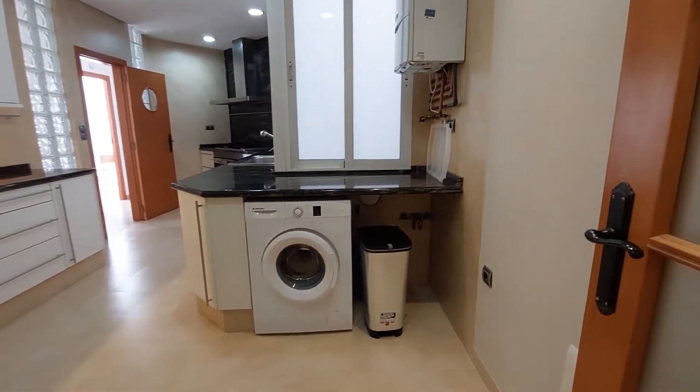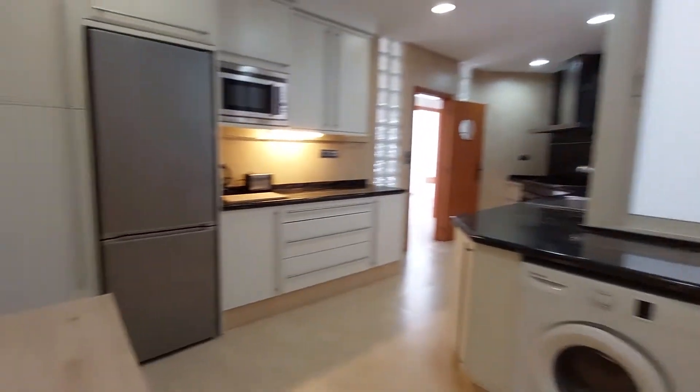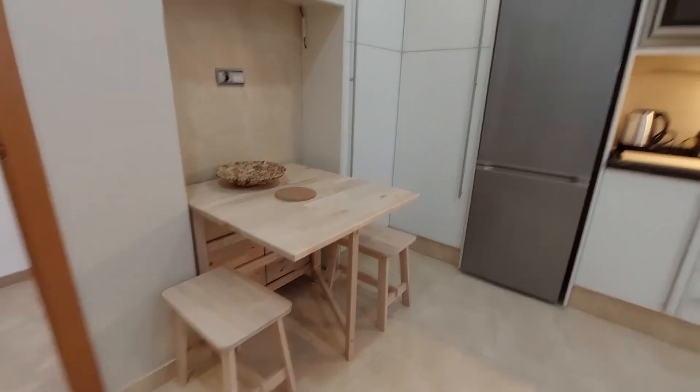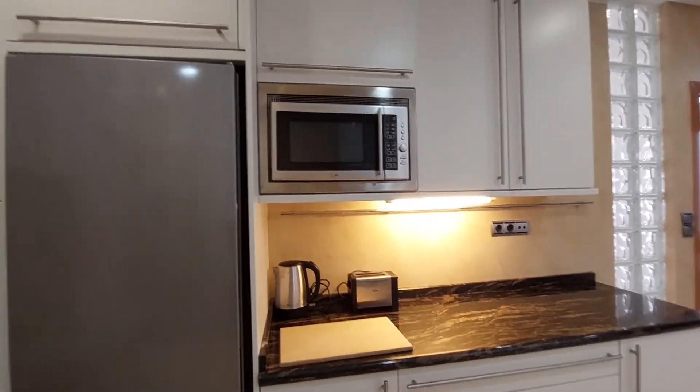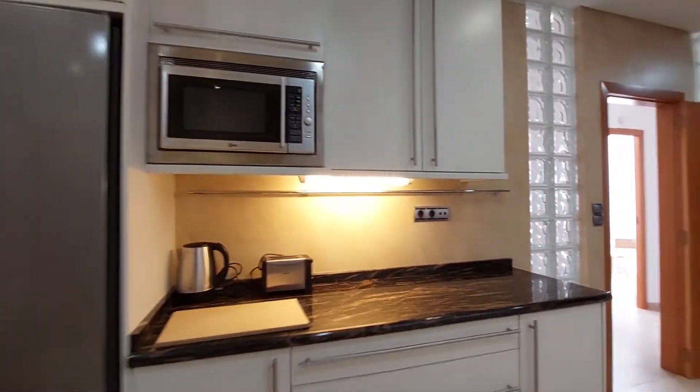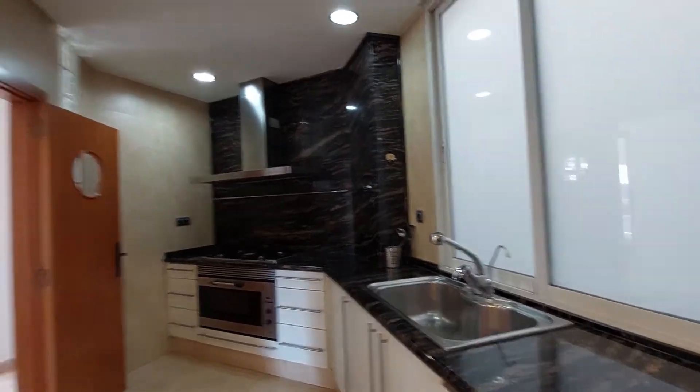You also have a laundry machine in the kitchen. On this side, you have a table with two chairs. You have a fridge, a toaster, a microwave, and kitchen appliances that you can use.